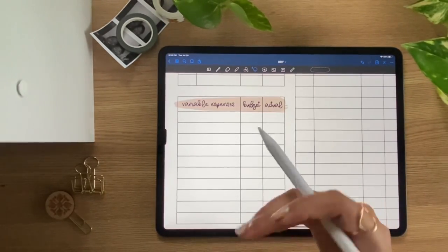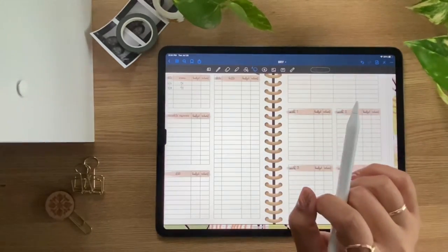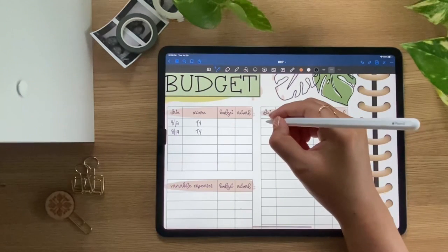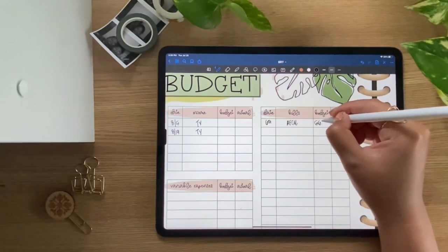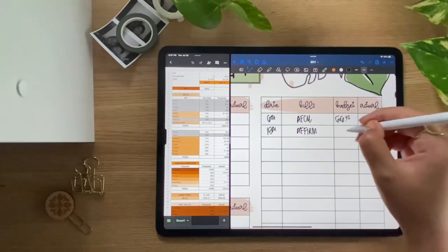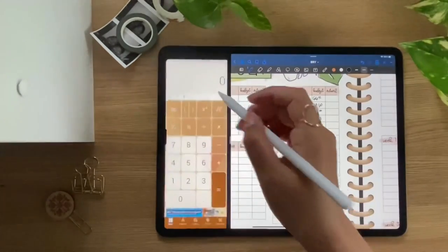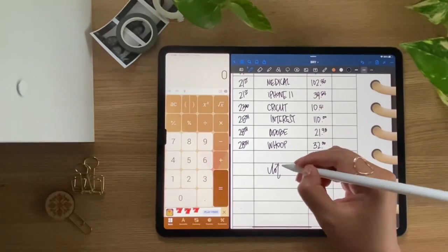Variable expenses include things like groceries, putting gas in your car, or eating out — those amounts can vary. Our first bill is on the sixth, a car payment. List all of your bills and the amounts, then get a total so you know for the month how much money you need for bills.